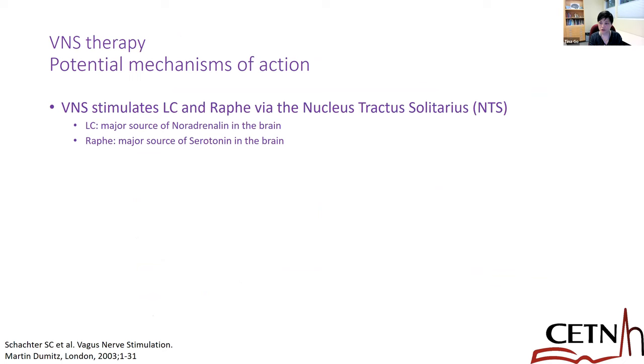This is from the NeuroPace website showing what to do with each visit. Programming is a little more complex compared to VNS. They also have different recommended electrode combinations depending on the type of patient. For patients with bitemporal mesial temporal lobe epilepsy, you use depth electrodes; for those with more cortical or neocortical onset, you use strip electrodes or a combination.